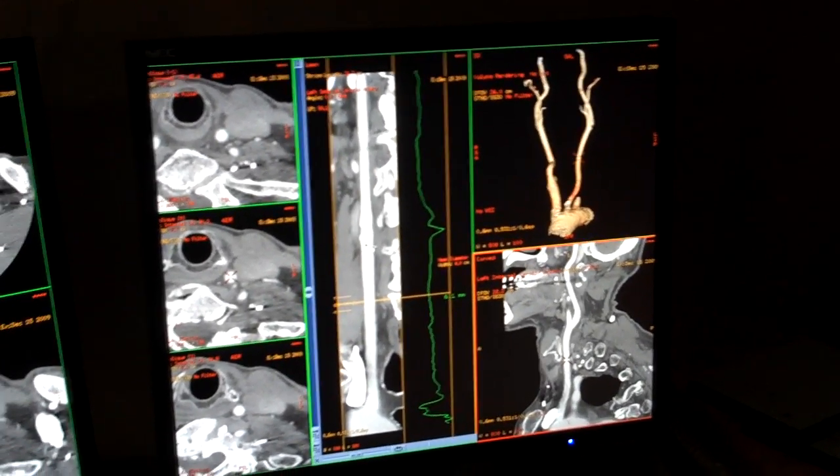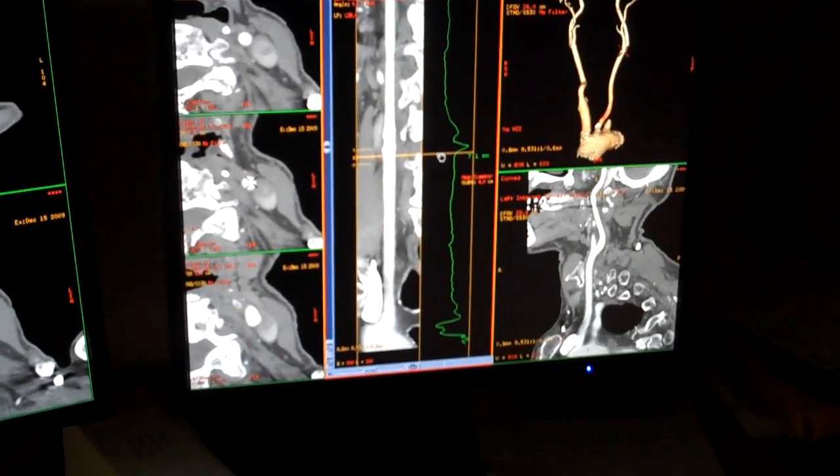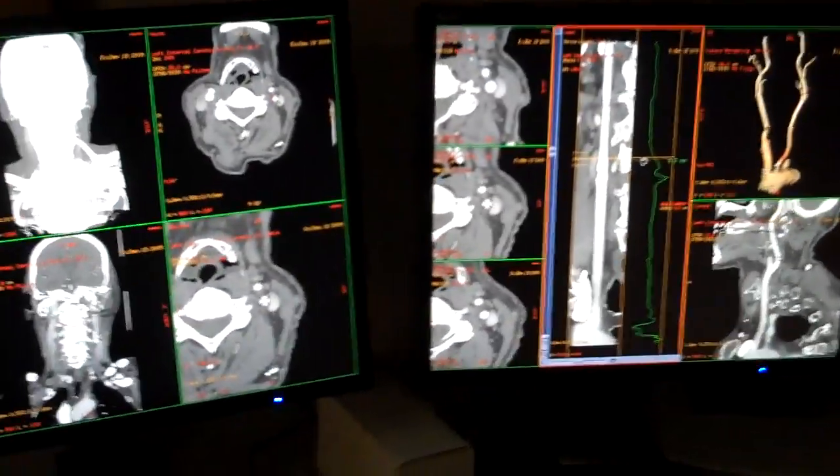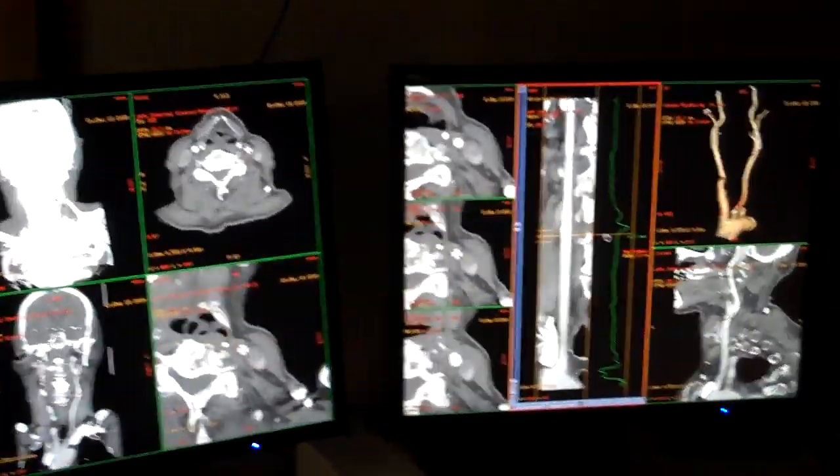Over here on this straight view, you can actually slide up and down with the cursor to get an average diameter of that vessel at any given point throughout that vessel.